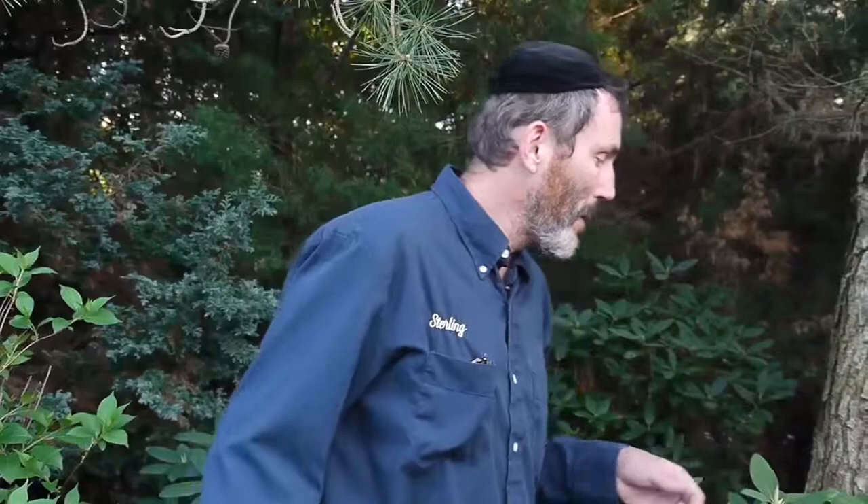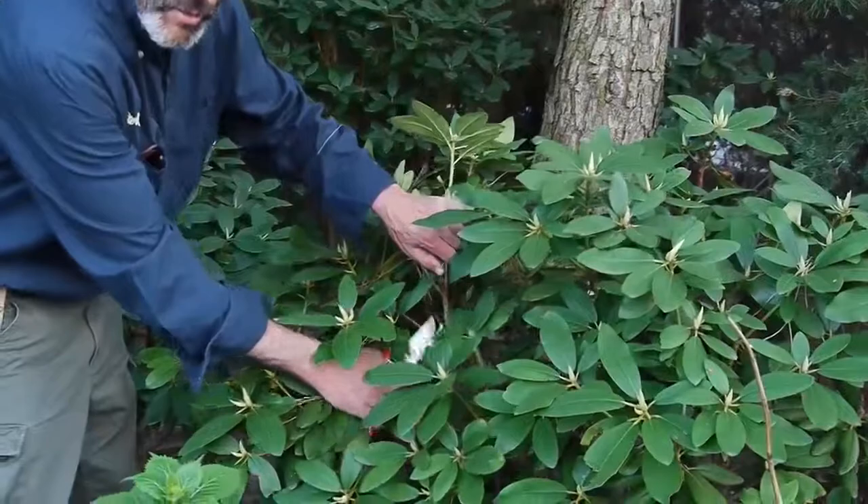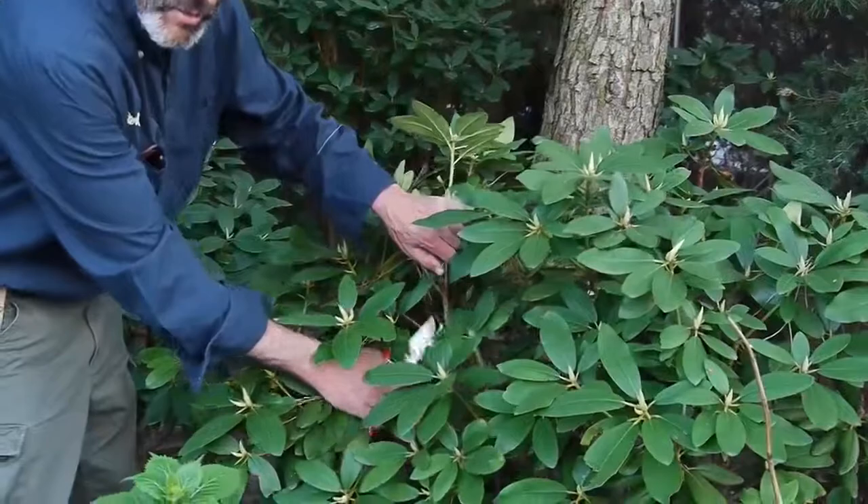Another problem that rhododendrons get are stem borers. Very often you'll see an entire branch of the rhododendron dead. If you look in the crotch of the plant — where the branches meet — you might see a little hole and a little sawdust. That is a stem borer.